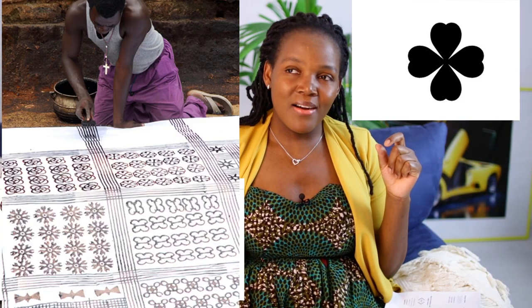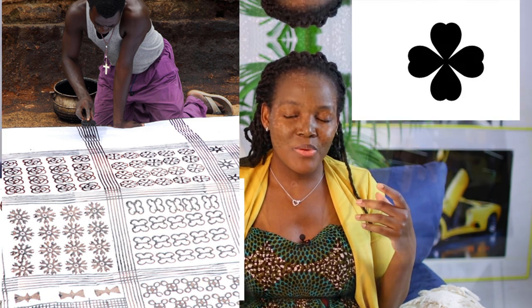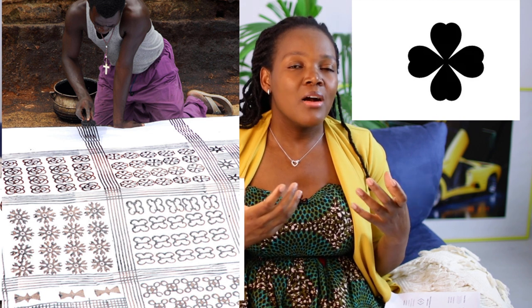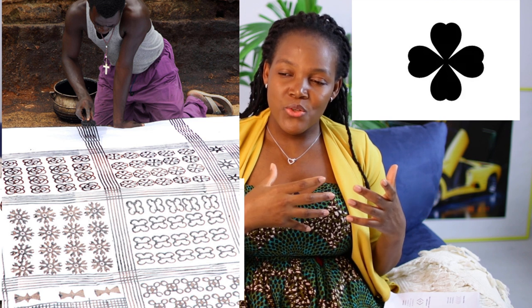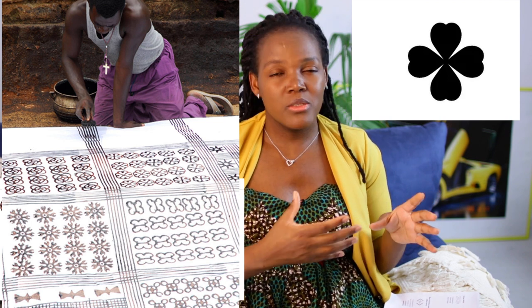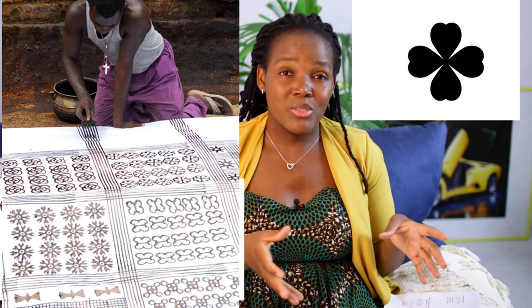And then this one — the flower of the calabash — it represents prosperity. It symbolizes prosperity, a symbol of the fruiting tree. The calabash was very significant. In tradition it was used for making yogurt and for carrying food. It's called the flower of the calabash, and it signifies prosperity.